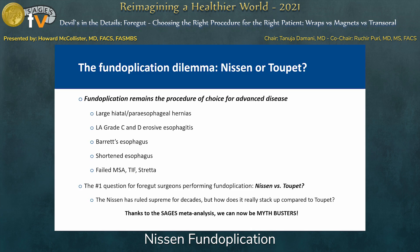Fundoplication remains the procedure of choice and is still the gold standard for advanced disease, including large paraesophageal hernias, grade C and D erosive esophagitis, Barrett's esophagus, shortened esophagus, and failed magnetic sphincter augmentation or failed TIF. The number one question for surgeons skilled at fundoplication is whether to do a Nissen or a Toupet fundoplication. The Nissen has been the gold standard for decades, but there are a lot of myths surrounding it as an effective strategy.